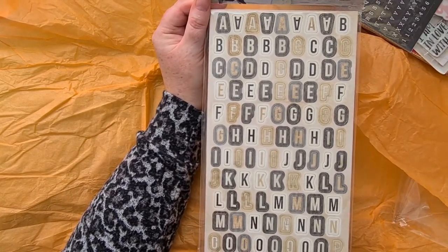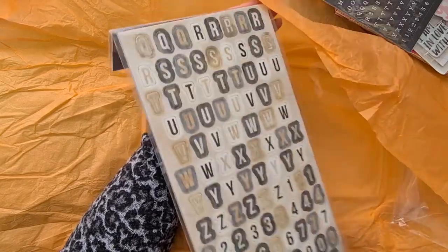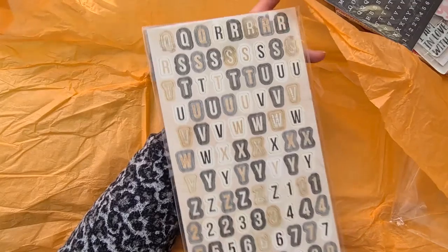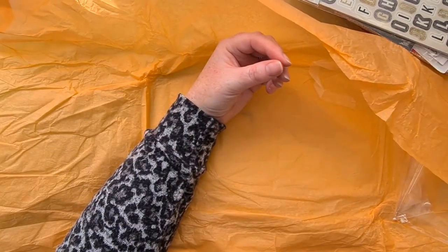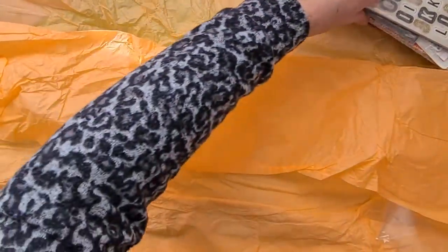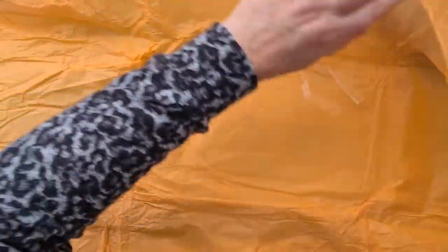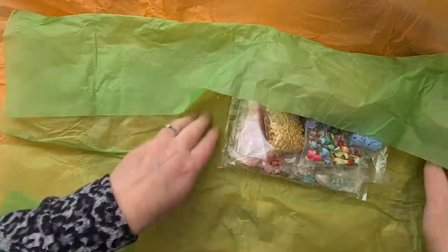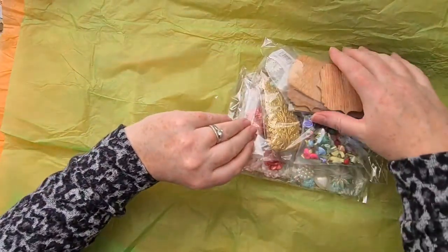And then these amazing stickers - 'Festive Fauna Alphabet'! That's a tricky one to say - 'alphabet sticker stickers,' you need to make sure your teeth are in straight to say that! They are amazing and it's double-sided, so that is just one of the packs. Thank you so much!